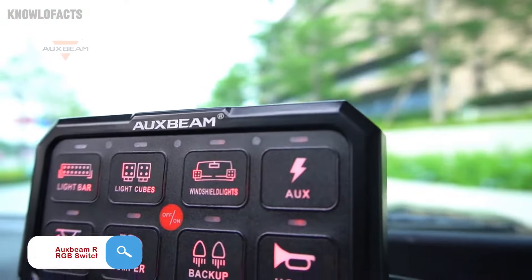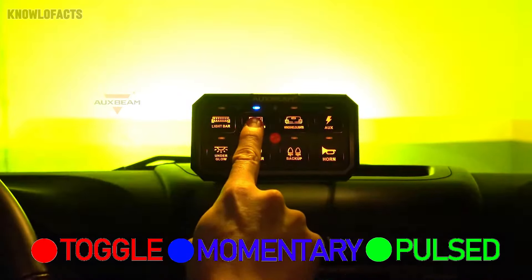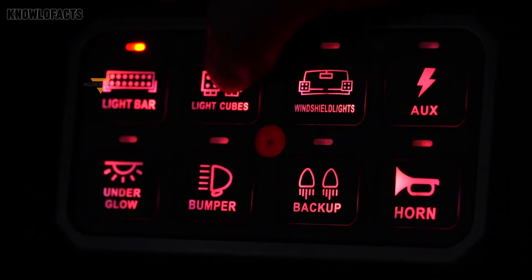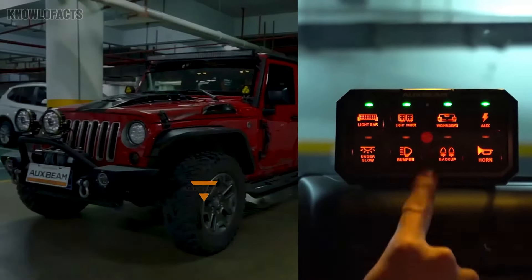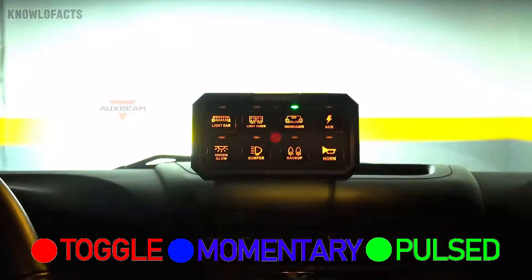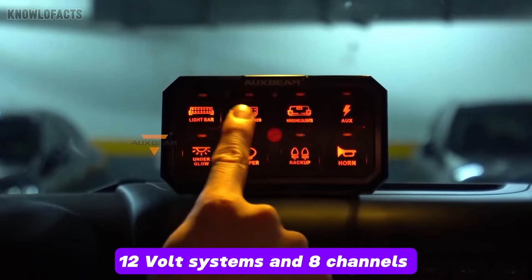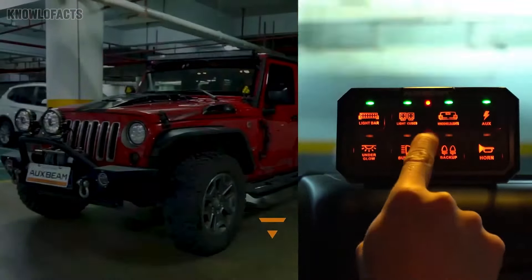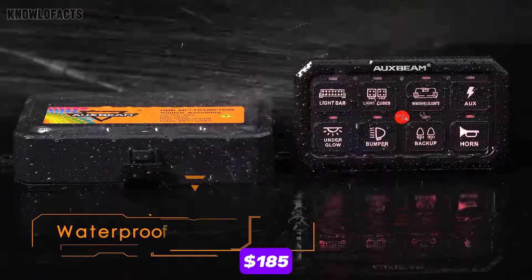The AuxBeam R80XL RGB switch panel is the perfect companion for vehicle enthusiasts who want seamless control over multiple devices in their ride. Imagine being able to manage everything from your lights to your winch with one sleek centralized unit. It adds convenience, and the customizable RGB lighting lets you match the look of your vehicle's interior. With an impressive 960-watt capacity for 12-volt systems and 8 channels to handle all your accessories, this panel combines functionality, durability, and style in one neat package at just $185.